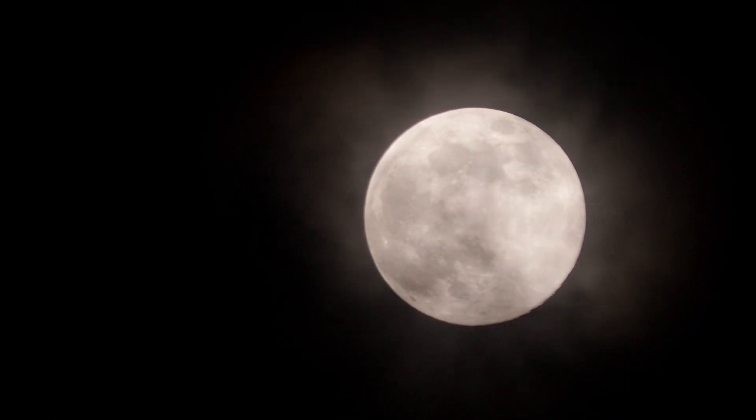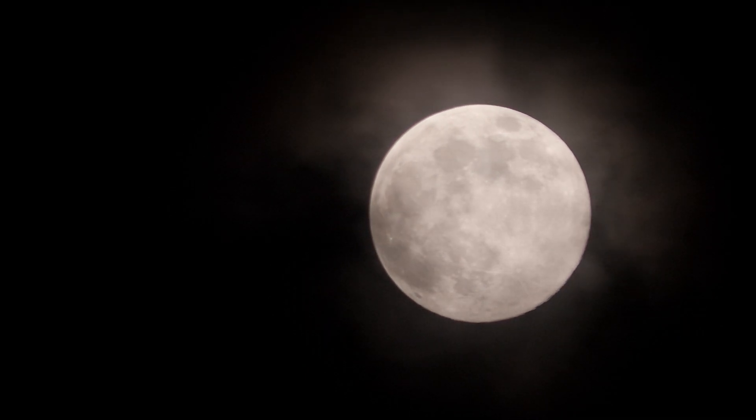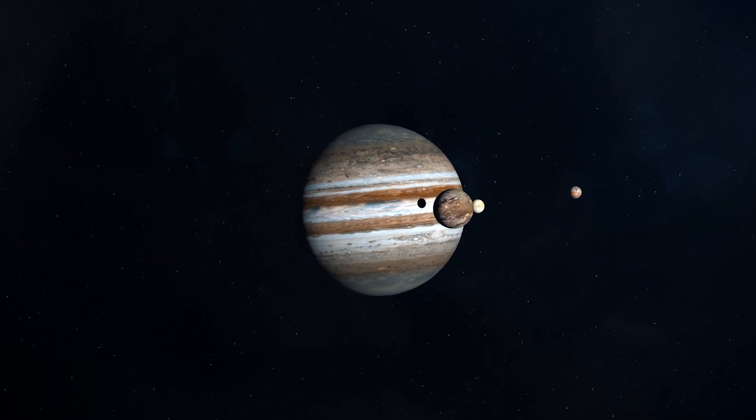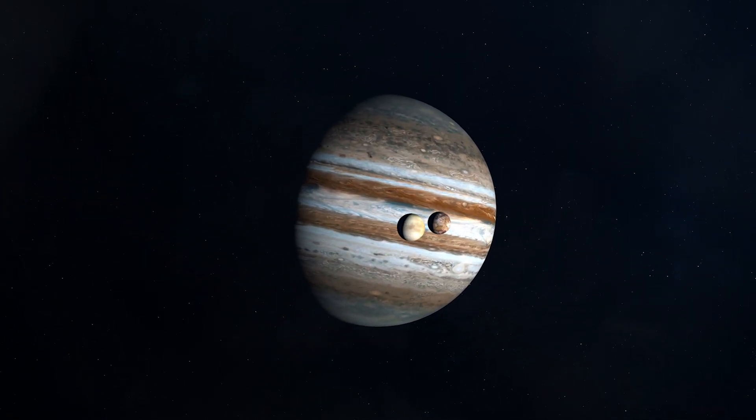The reason our moon shines in the sky is that it reflects light from the sun. Jupiter and its moons are about five times farther away from the sun than the Earth is, but the sun still illuminates them.